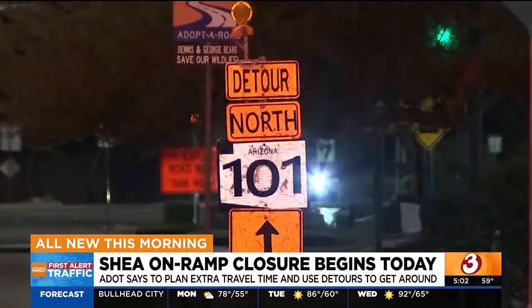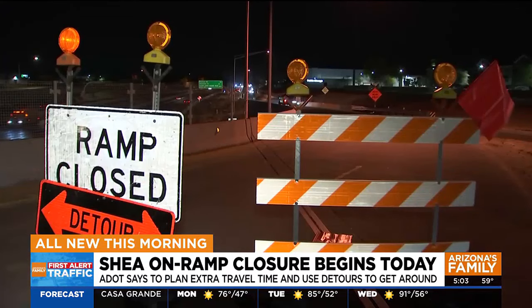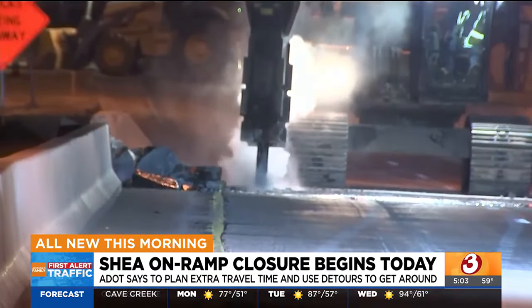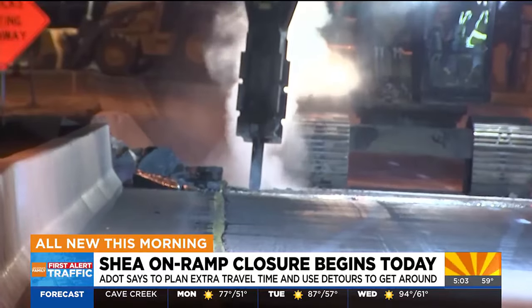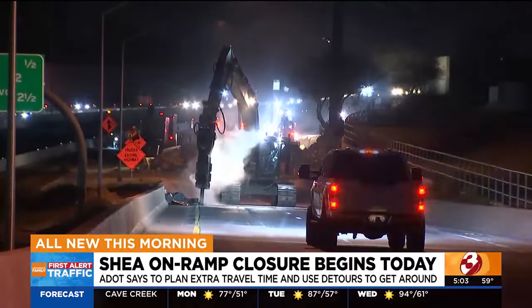They're going to add some street signs. But ADOT does want you to plan for extra travel and using the detours to help you get around. As a matter of fact, the detoured routes out here include northbound Hayden or 92nd Street to Cactus in order to get onto the 101.